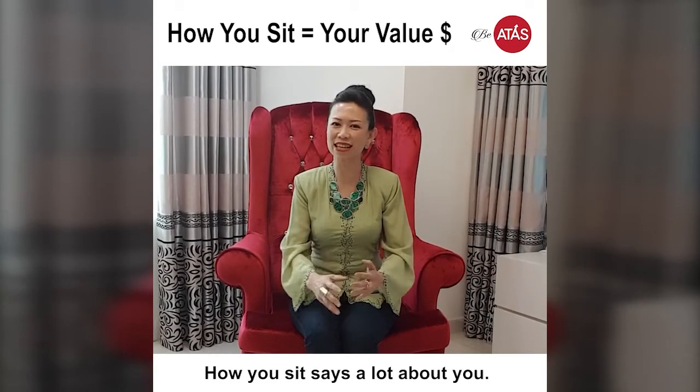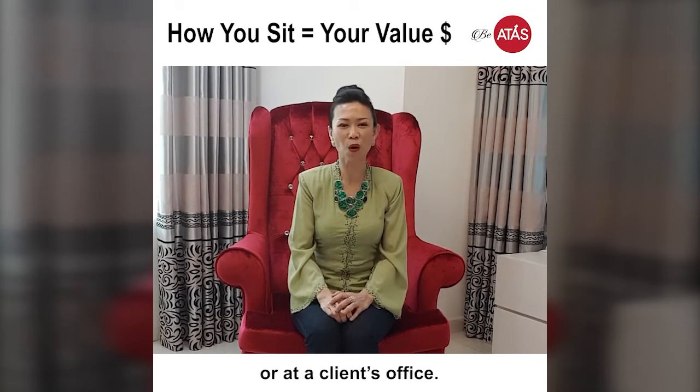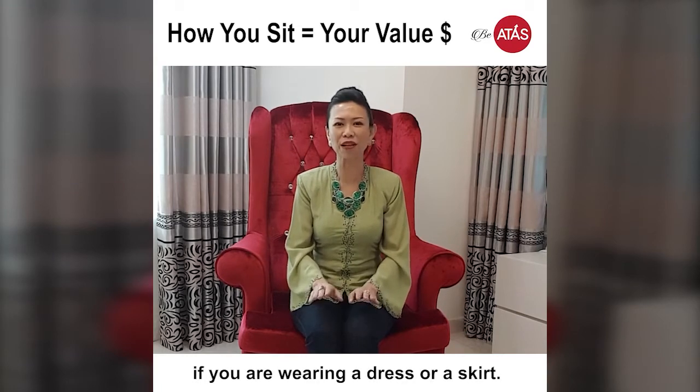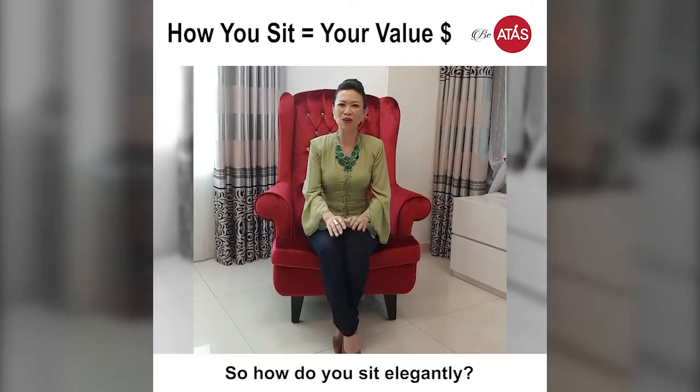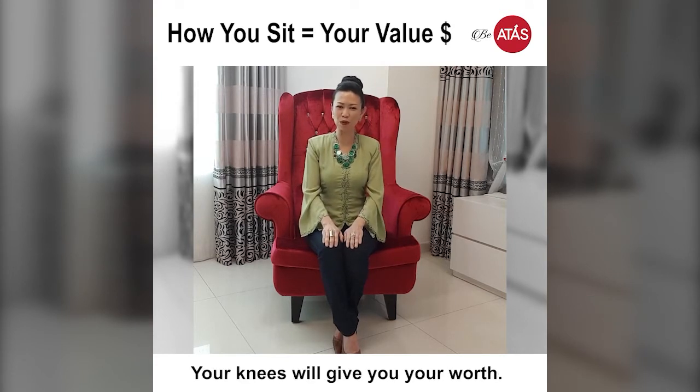How you sit says a lot about you. Be mindful if you are a guest at someone's house or at the client's office. Be even more aware if you are wearing a dress or a skirt. So, how do you sit elegantly? Everything boils down to your knees. Your knees will give you your worth.